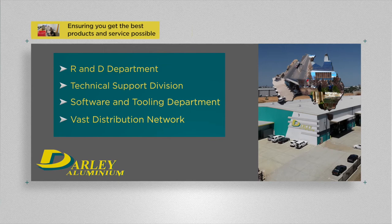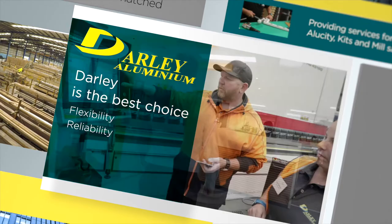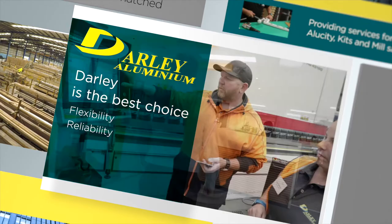DALI simply is the best choice, providing flexibility, reliability and a complete solution. Talk to us about your aluminium extrusion needs. Call us or come and visit one of our showrooms.